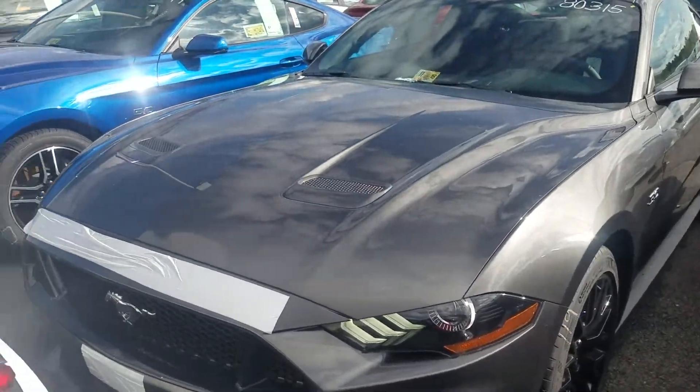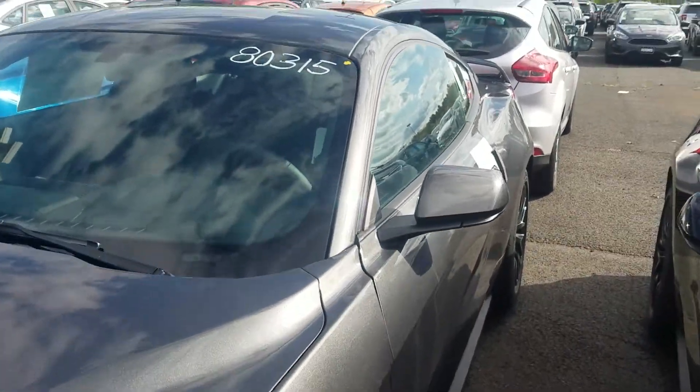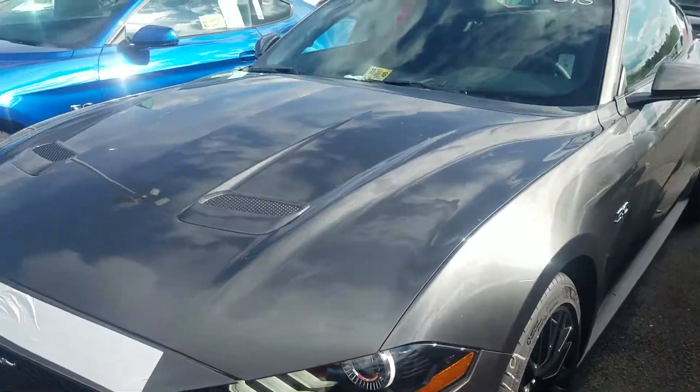Hey Larry, this is Ethan here at Coonstone Forge. I just wanted to send you a quick video walk-around of that Mustang we were talking about earlier. As you can see, this is the Magnetic Gray with the Performance Package. It's a 6-speed manual.